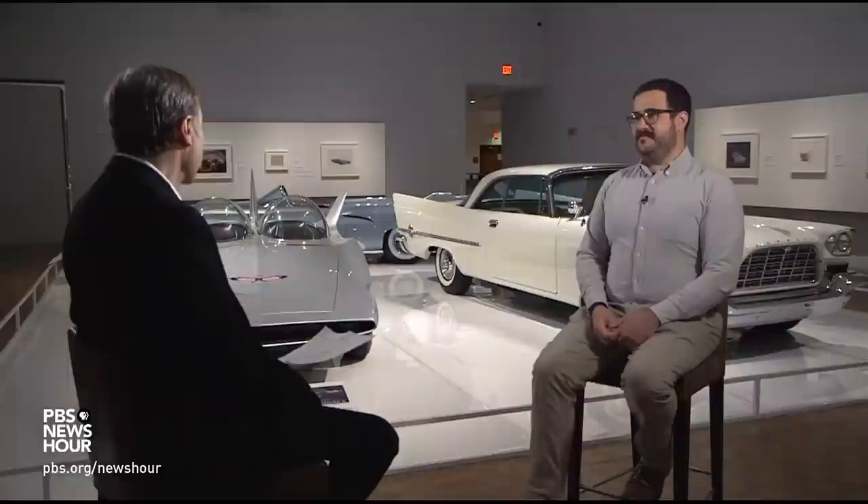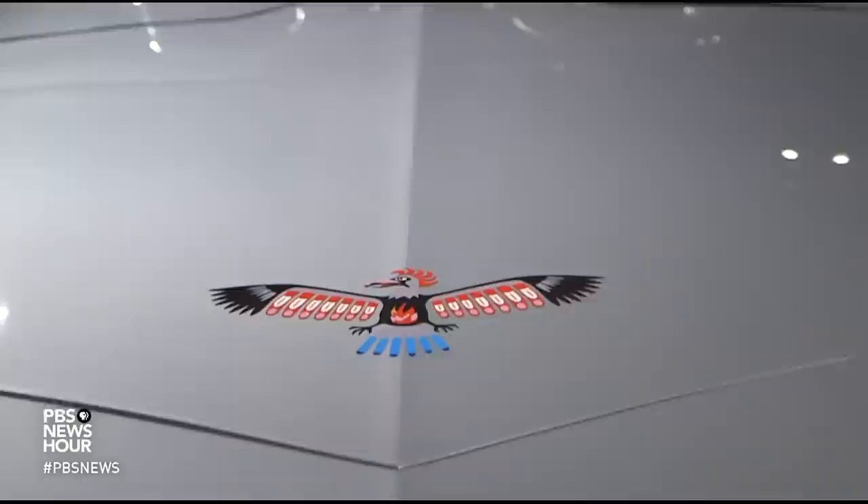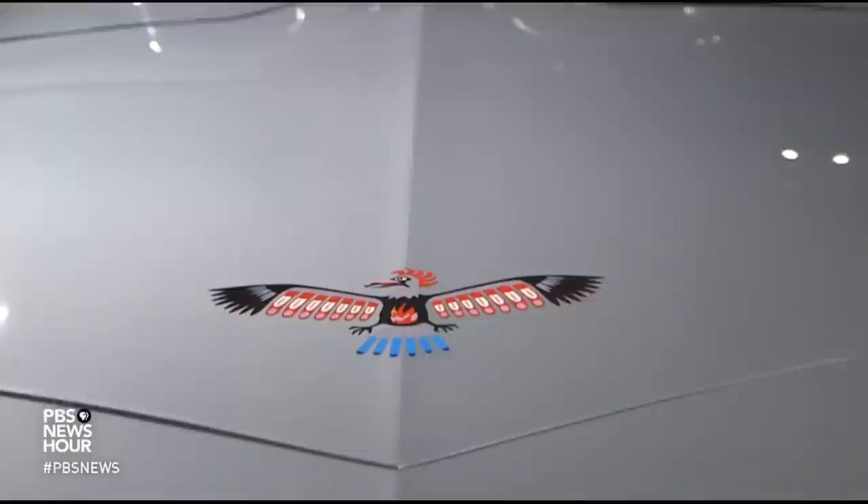JEFFREY BROWN: This one certainly looks like a jet or a rocket. BEN COLEMAN: Absolutely. The prompt to the design studio for this car was to design the car an astronaut would drive to the launch pad before flying to the moon. It looks like if you really gave it some gas, it would just take off. JEFFREY BROWN: That was really the idea — the astronaut would drive it to his rocket. BEN COLEMAN: You will notice there isn't a steering wheel, and there's no brake pedal, there's no gas pedal.